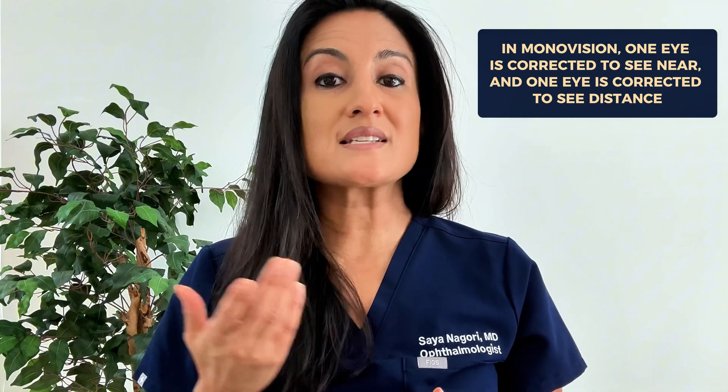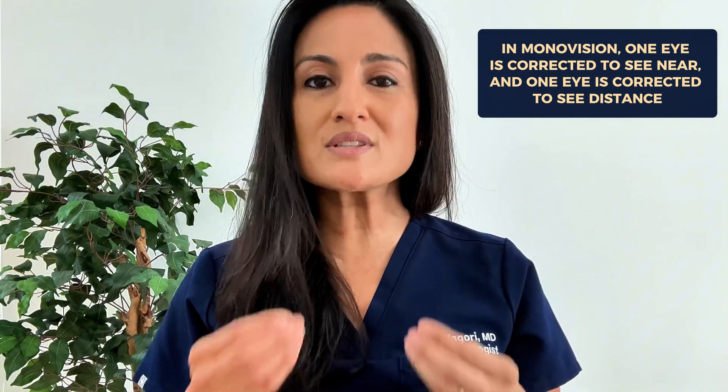For patients who don't want bifocals, progressives, or multifocal contact lenses, we can try something called monovision. In monovision, we correct one eye to see distance and one eye to see near. This is where ocular dominance matters. The dominant eye is corrected for distance, and the non-dominant eye is corrected for near. This gives monovision the best chance of being successful. Not everyone is a candidate — adjusting can take anywhere from a week to a couple of months, depending on age, prior glasses wear, and the difference in vision between the eyes.